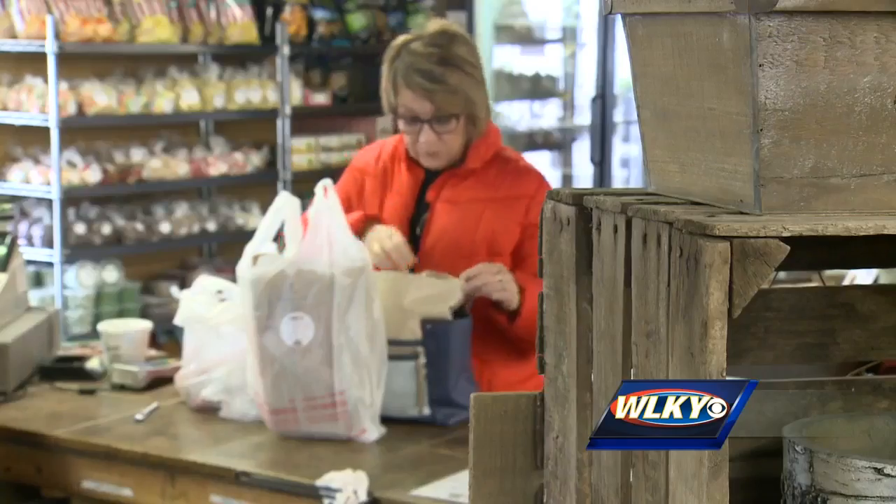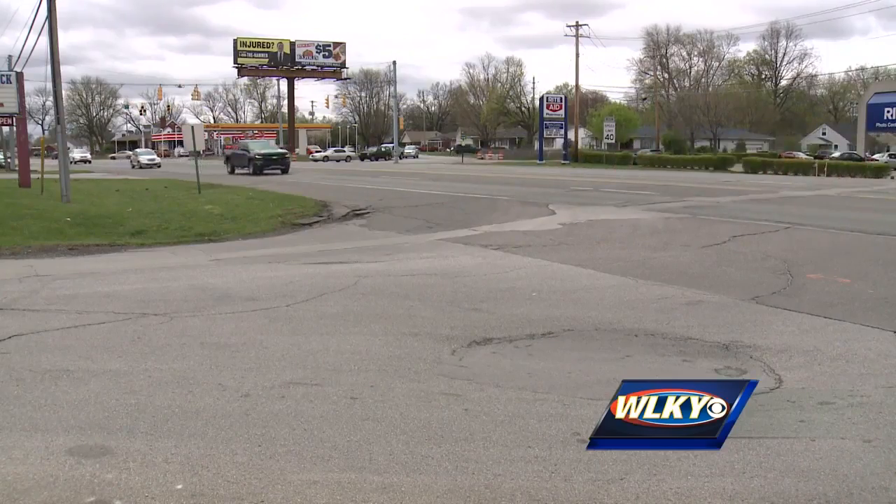Beth Hutton drives 10th Street all the time and says she's seen several accidents along this stretch. You need to wait, and you need to watch because it does make it dangerous.